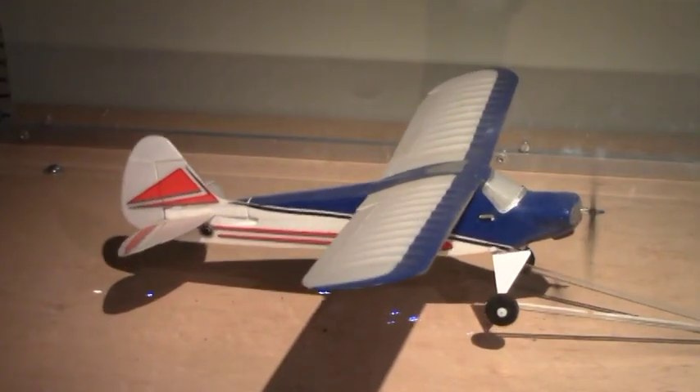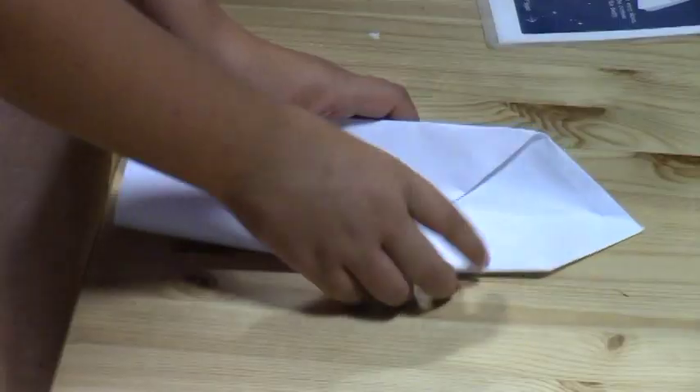Experiment with thrust, lift control surfaces, and gyroscopes. Build rockets and paper airplanes and test them.